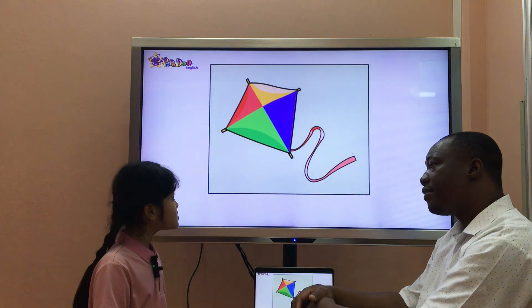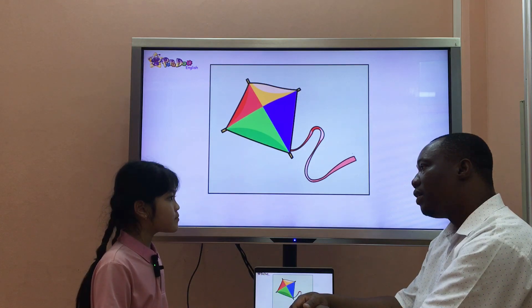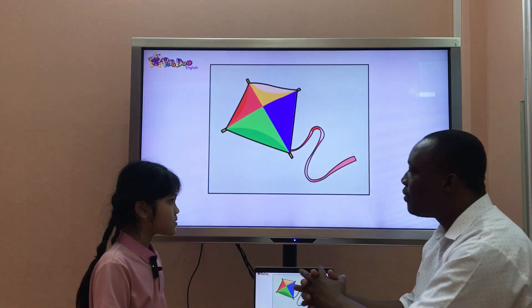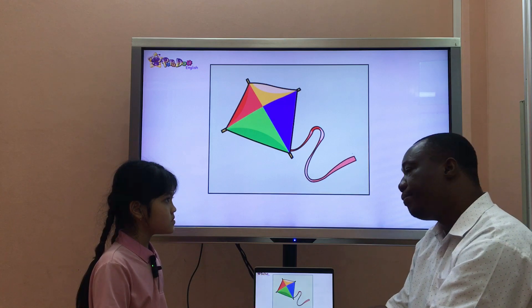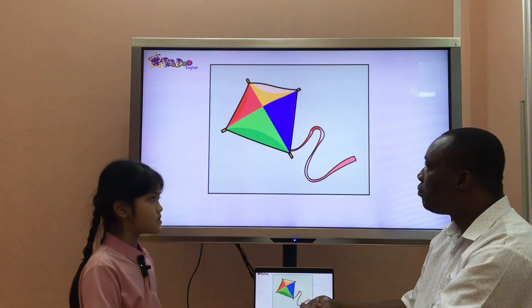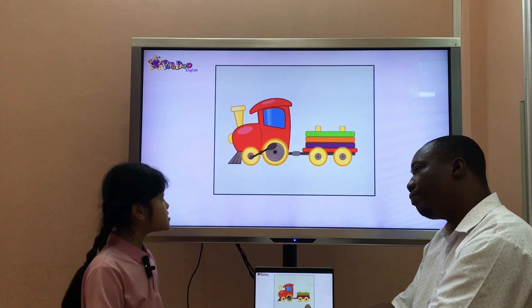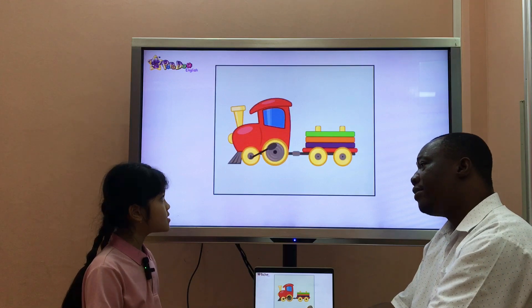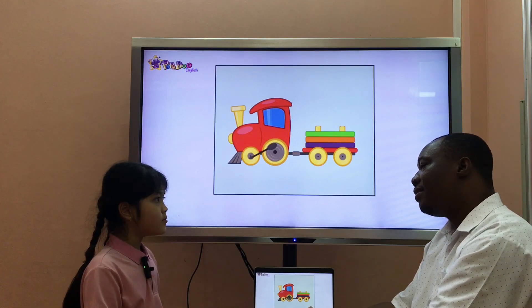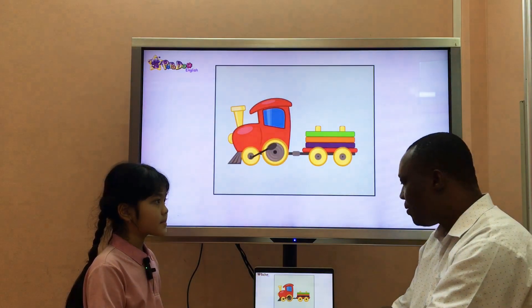What color is it? It's red, yellow, green, and blue. Okay, good. What's your favorite toy? My favorite toy is a teddy. Good. What's it? It's a train. Do you have a train? Yes, I do. Is it small or big? It's red. Nice.